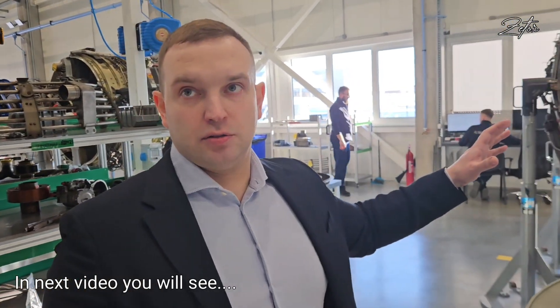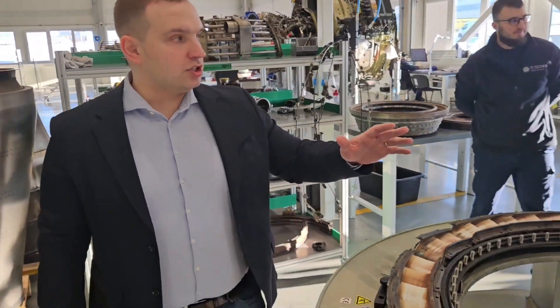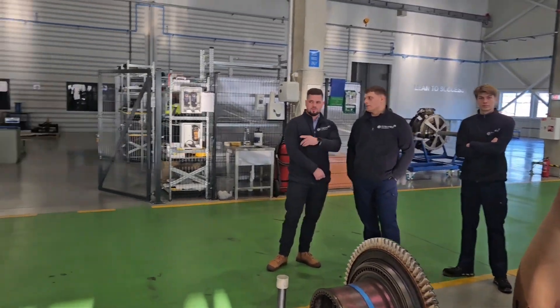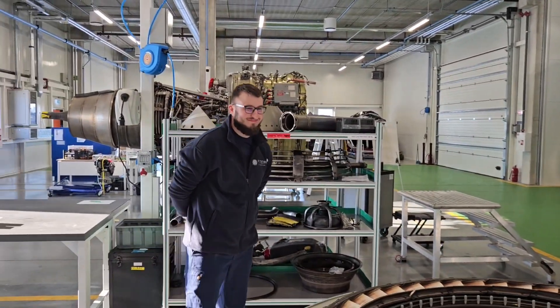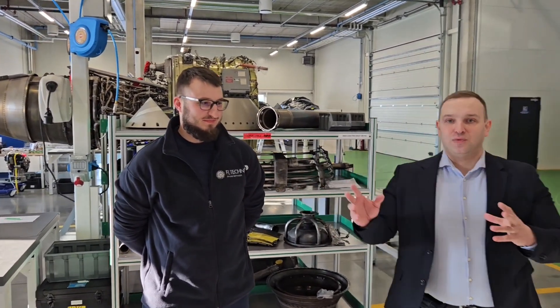We've moved to one of the disassembled engines — this is a CFM56-5B. This is a very good example of what we can do here: this is a hot section restoration, almost complete, with LPT NGV, HPT NGV replacement, and combustion chamber replacement. This is our team — this is Domantas, and our very experienced mechanics who will explain in detail what we're doing and how we're doing it.